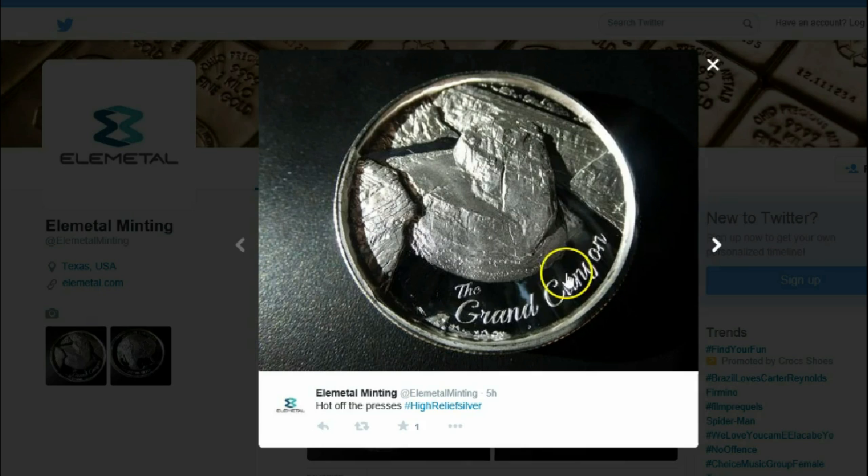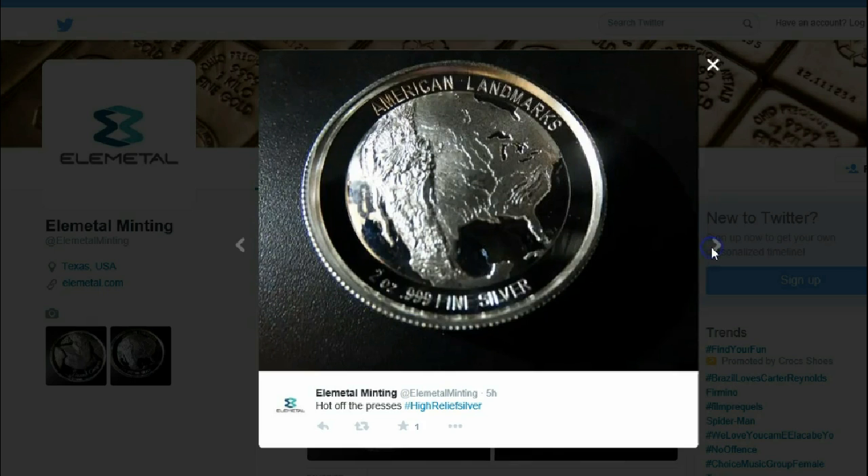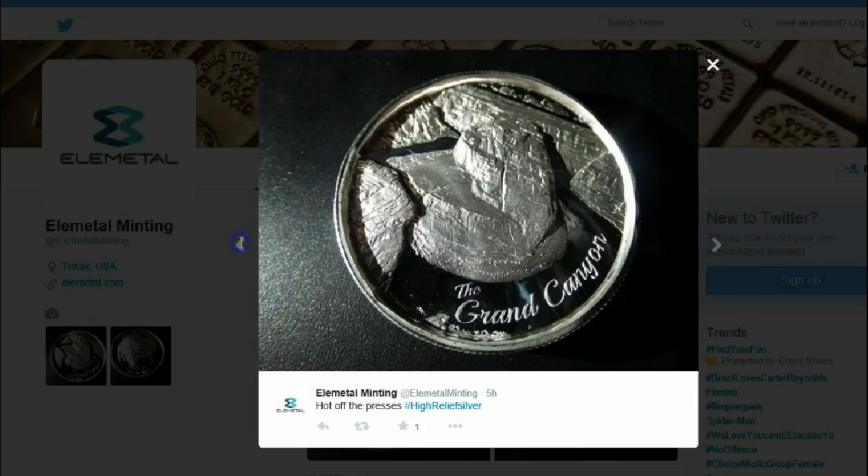It would be very interesting to see this in person. It's kind of hard to tell from this angle just how high the relief is — we don't really see it from the side — but it's a beautiful piece. The rims are very high, and it appears to have a proof-like strike to it. That's really interesting to see in a high relief silver round. Very nice.